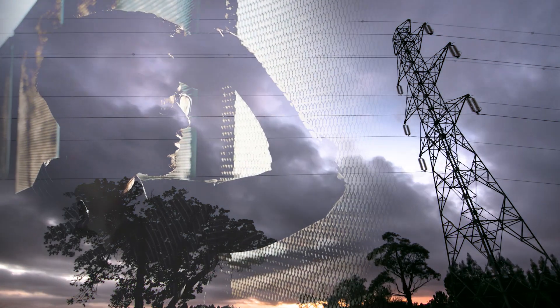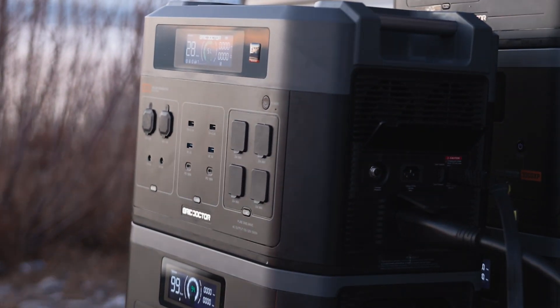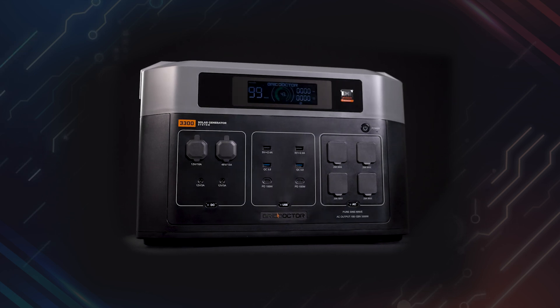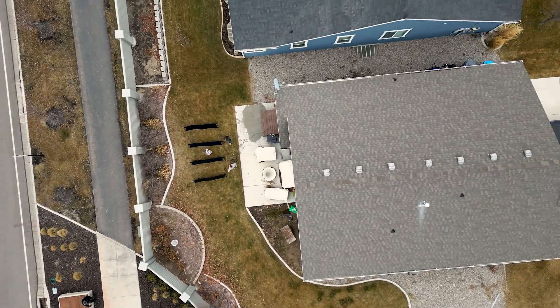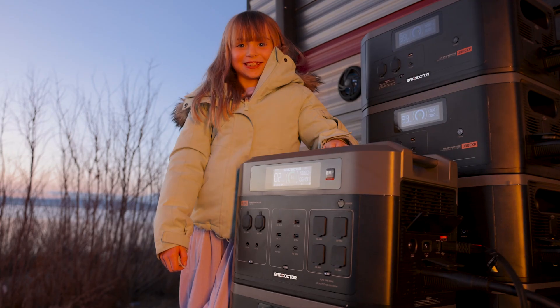Power outages don't wait for the right moment — they strike when you least expect them. But with the Grid Doctor 3300, you can stay one step ahead. Blackouts, grid failures, even an EMP — whatever comes your way, you'll be ready. Because when the grid goes down, your life doesn't have to. I love this thing.